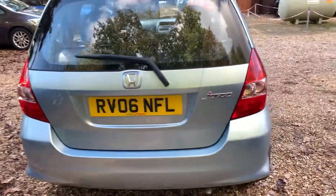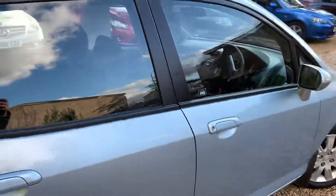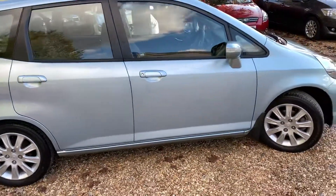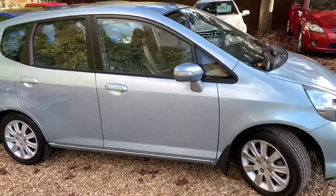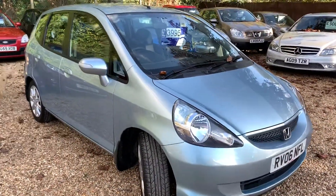Honda Jazz — you can tell by this car, it's a lovely car, it really is. I had a Honda Jazz in here a little while ago; it didn't have 16,000 miles, I think it was about 25, 30,000. They usually are quite low mileage if you look for the good ones.